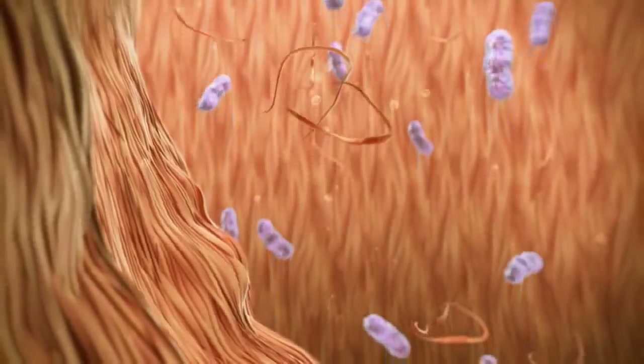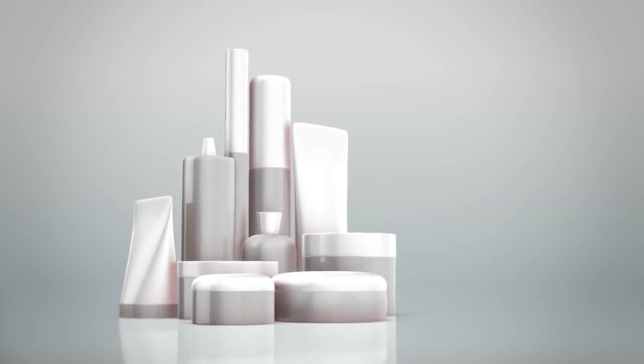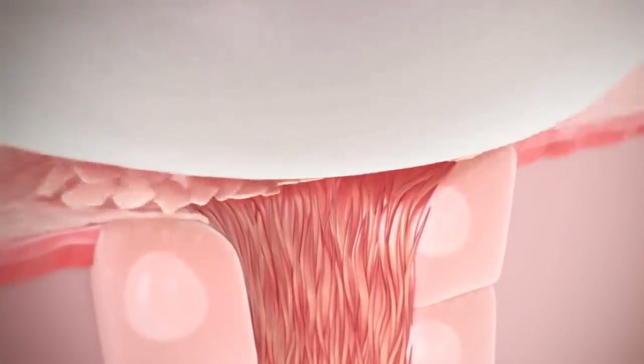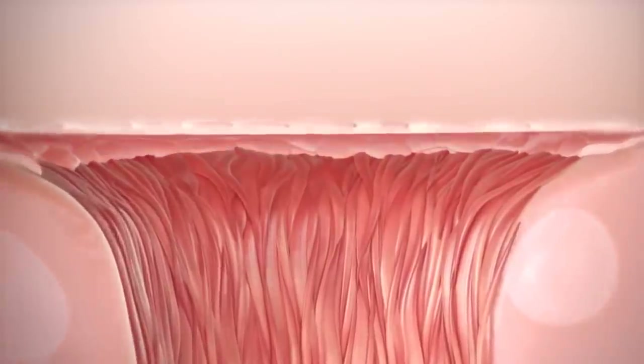Unfortunately, pores can become clogged and start the acne process. Creams or makeup may block them, but most importantly, the pores can become clogged by touching or rubbing with the hands. This can push dead skin cells down into the pore or cause a layer of skin to cover the pore.